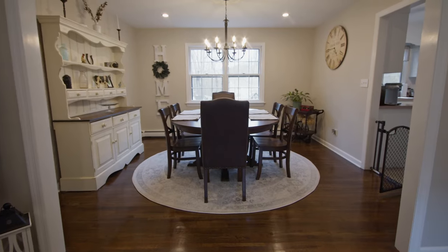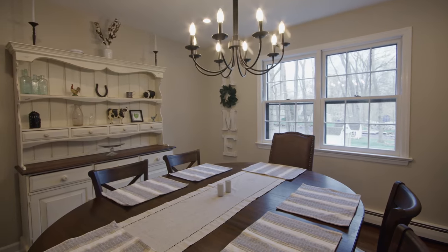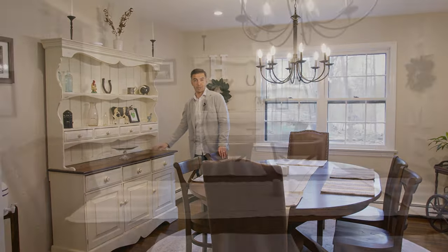The dining room is another large space, beautifully decorated, painted in neutral tones with room for a large table and chairs and with room for a farmhouse hutch.